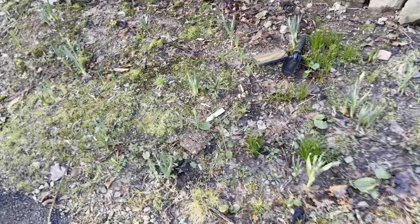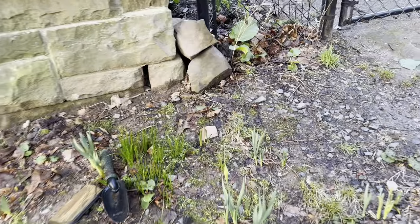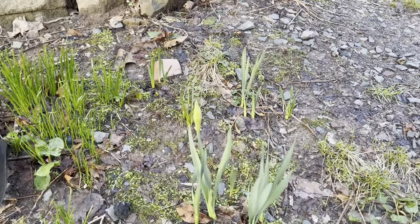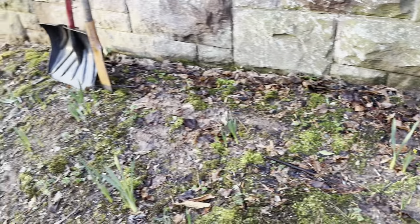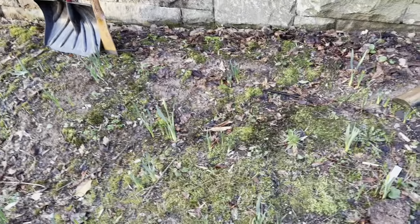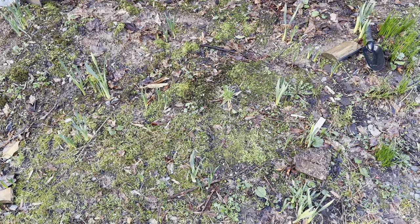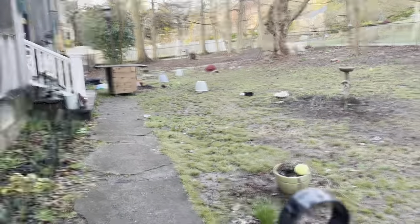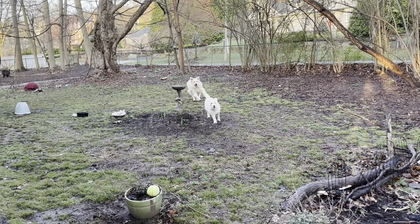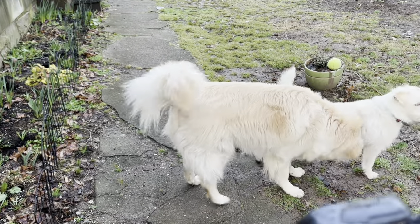This area I had some crocuses pop up but not bloom, and here are the daffodils finally starting to get some buds — some of them. It seems like the ones that I dug up, split, and then replanted don't seem to be budding as much. Now we'll go into Hugo and Ivy's area.